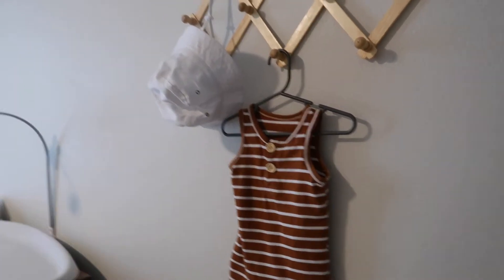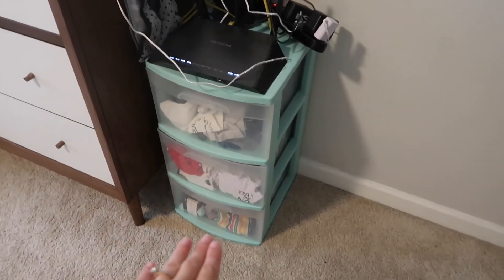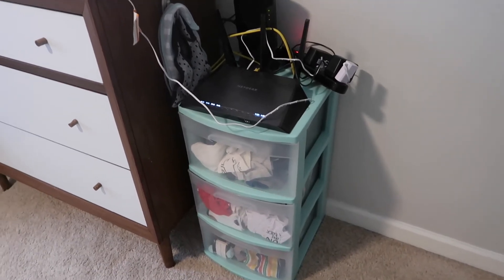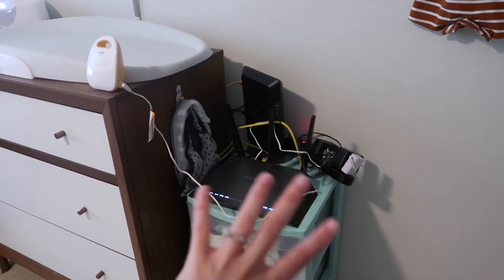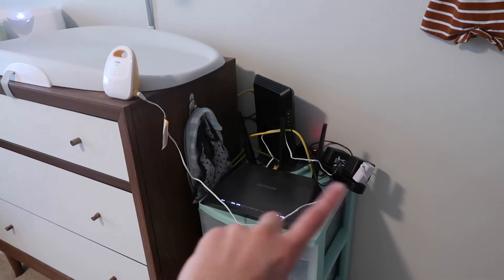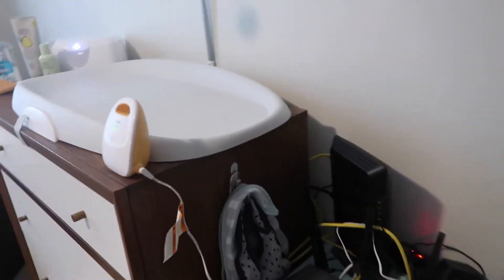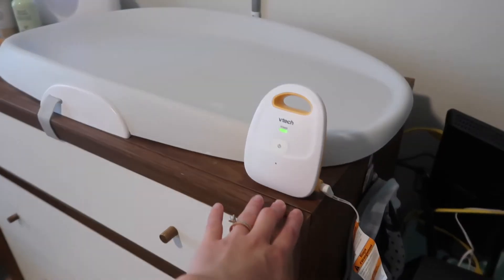Over here I have his clothes that do not fit him at the moment — so this is like six to nine months and then bigger sizes. Then this is all our router and wires and stuff, and once he gets old enough to move around and reach these, this will be going somewhere else because it's not safe. It's just here for now because this is the only place we can have internet, but Quentin is working on moving it. I also have his bibs hanging up right here and his baby monitor.